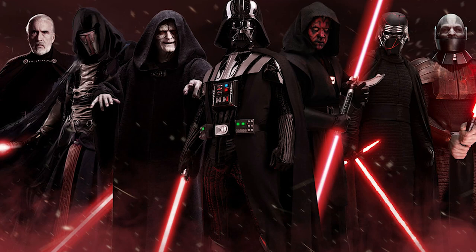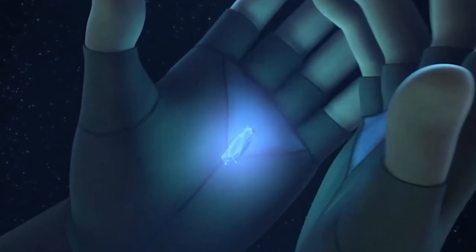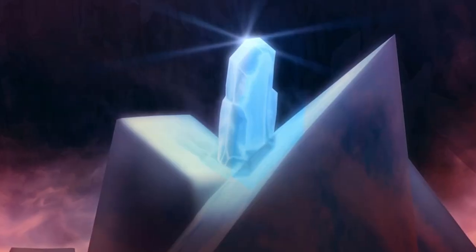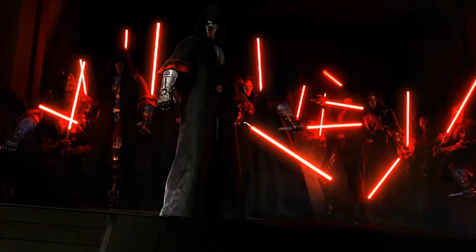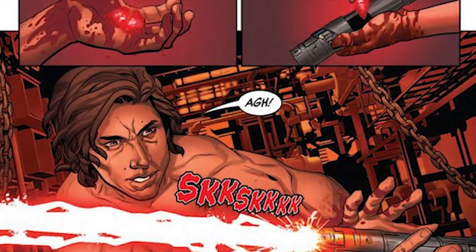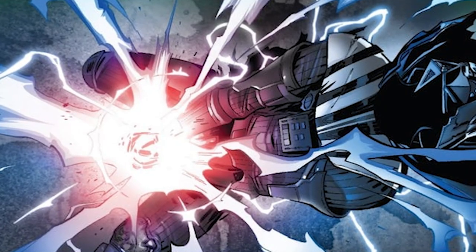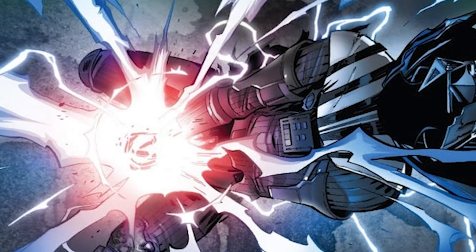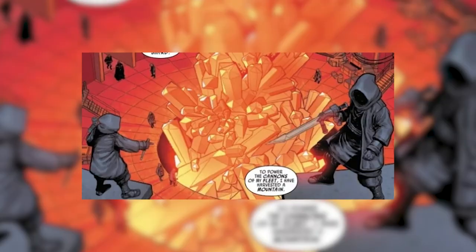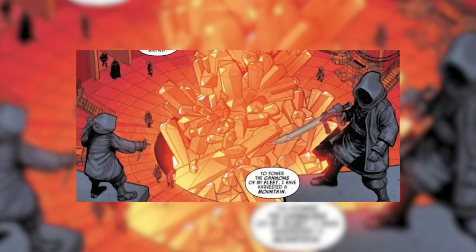Red is the lightsaber color that unmistakably represents the Sith. Unlike the Jedi, who have a connection with their kyber crystals, the Sith cannot forge this unseen bond and must steal their kybers or use other methods to build their lightsabers. The process is known as bleeding, which involves pouring all their hatred, fear, and other negative emotions into the crystal, causing it to bleed and turn red. In the Star Wars Expanded Universe, the Sith were similarly unable to use kyber crystals, so they created synthetic kybers, which turned out to be red.